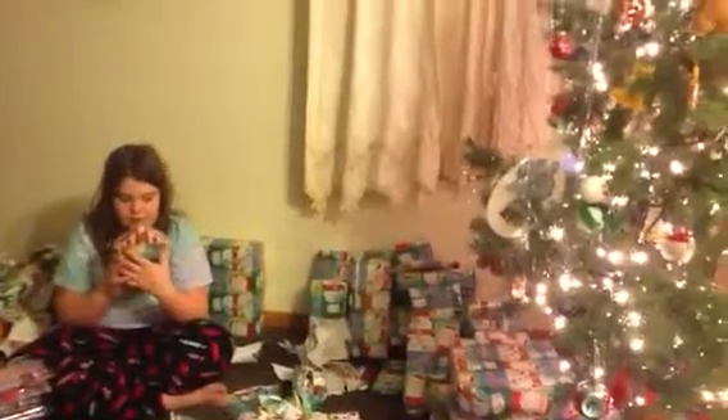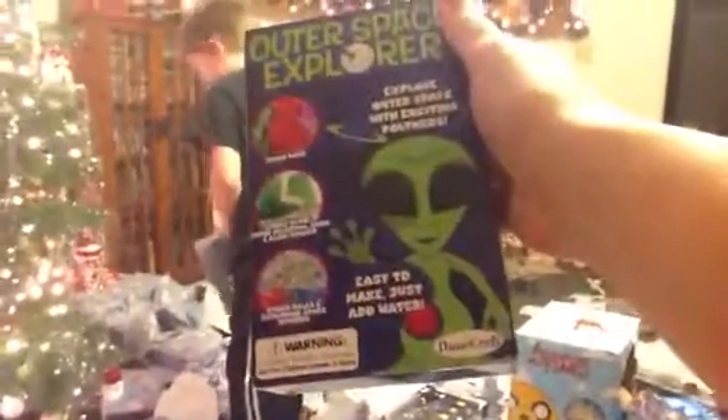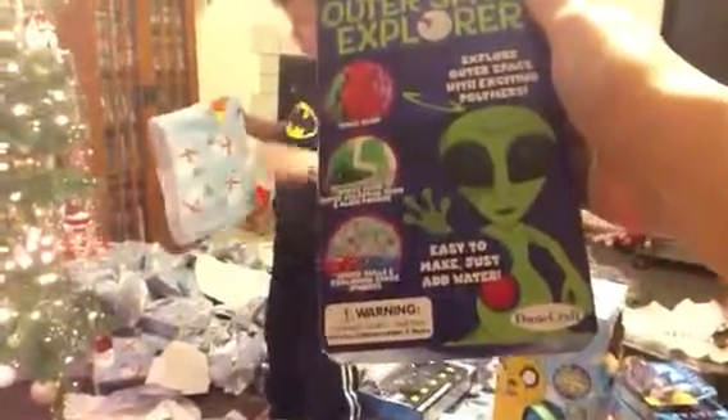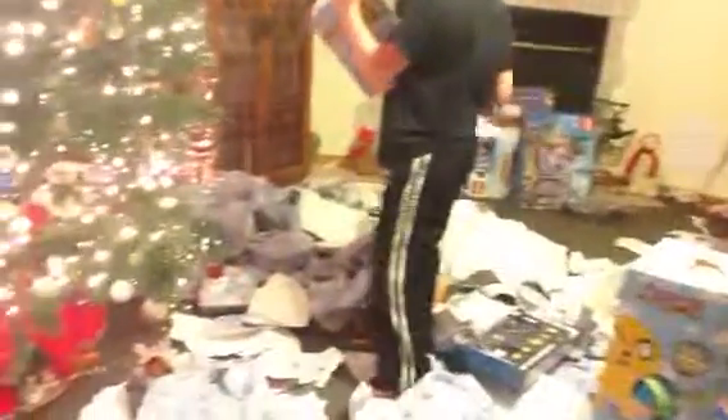Oh, that's so cute. What time do you think Santa got out of here? Because it's only 4:30. Well, he's in Phoenix now. It's Warby's Alien - Outer Space Explorer. Oh, wow. It's got Space Sand and Space Slime. Celestial Snow and Alien Powder. Oh, this is cool, Josh.